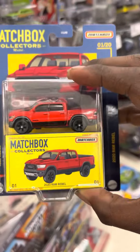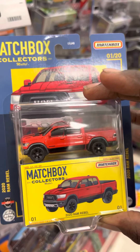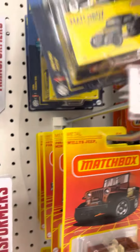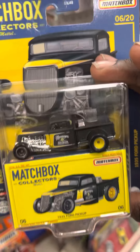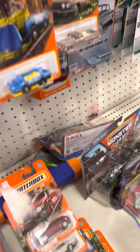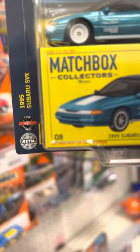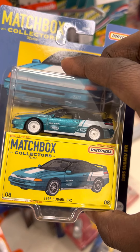Repeats. Oh, Matchbox Collectors — huge restock! Got the Rebel. Now we're talking — Moon Eyes, 35 for pickup. Definitely a score, definitely, yes sir.